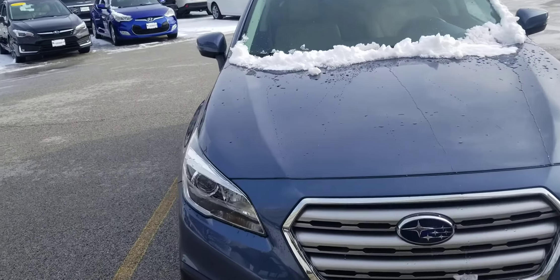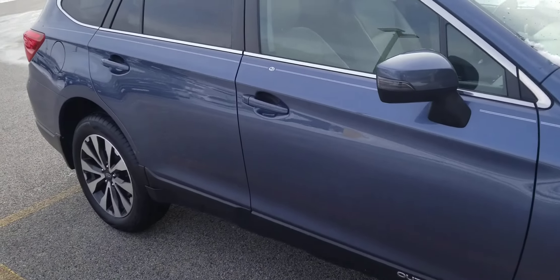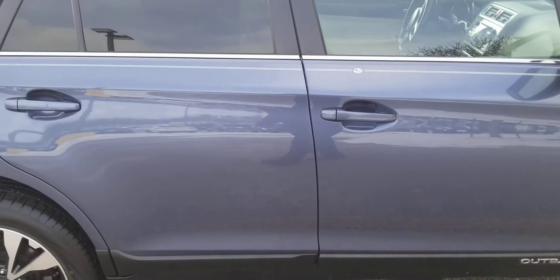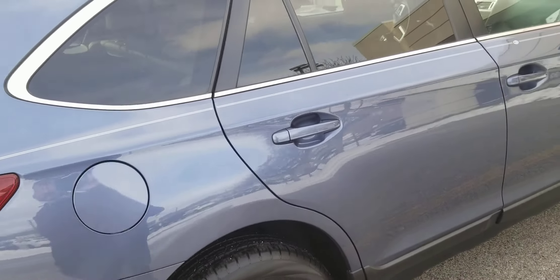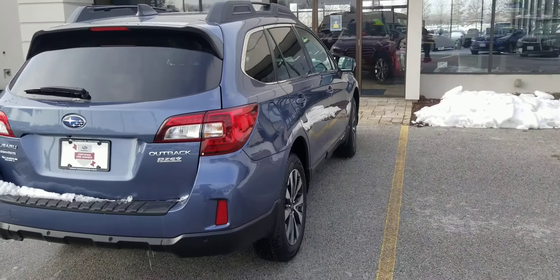Good morning. I just wanted to show you this is that twilight blue that we had talked about. I'm going to walk all the way around so you can get a good idea of the color. It does have a pinstripe down the side of it. I really actually kind of like that — I think it breaks it up.